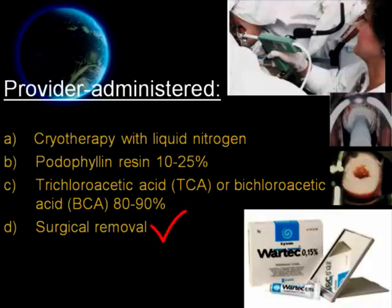The fourth option is surgical removal, which is the last method. It can be in the form of excision, tangential shave excision, curettage, or electrosurgery. This method can be used for external warts and on accessible internal warts. Surgical removal can also be used in selected patients during pregnancy.